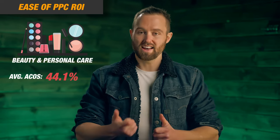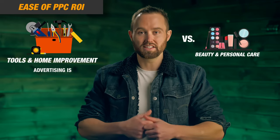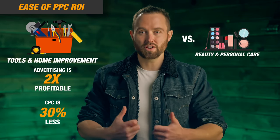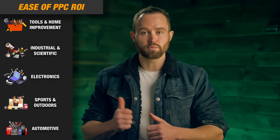For example, beauty and personal care has an average ACOS of 44.1% and an average cost per click of 92 cents. Whereas tools and home improvement has an average ACOS of 24.8% and a cost per click of just 64 cents. Essentially, if your product is listed in tools and home improvement, your advertising is twice as profitable and your cost per click is almost 30% less. Considering both average sell price and PPC performance, we are only going to be focusing on these specific categories — and you can learn exactly how I selected them in this video.